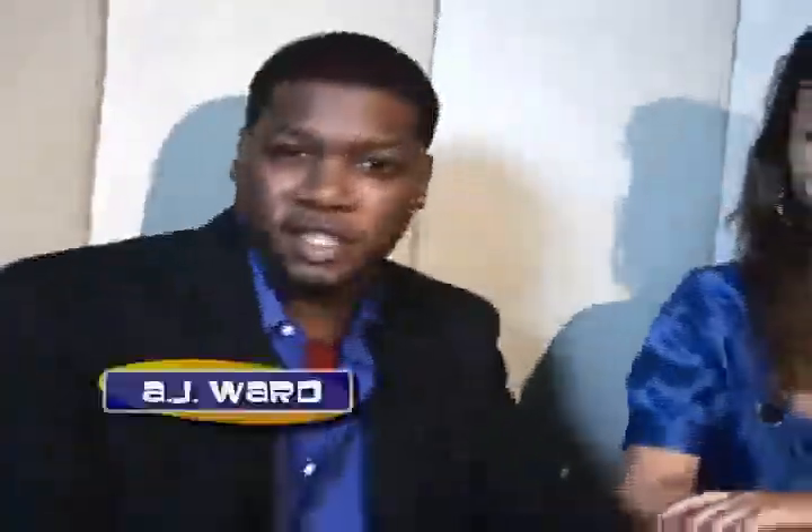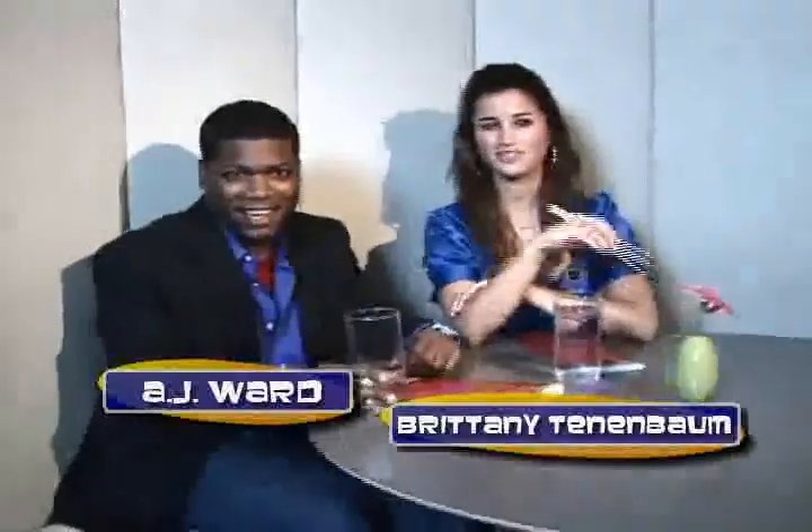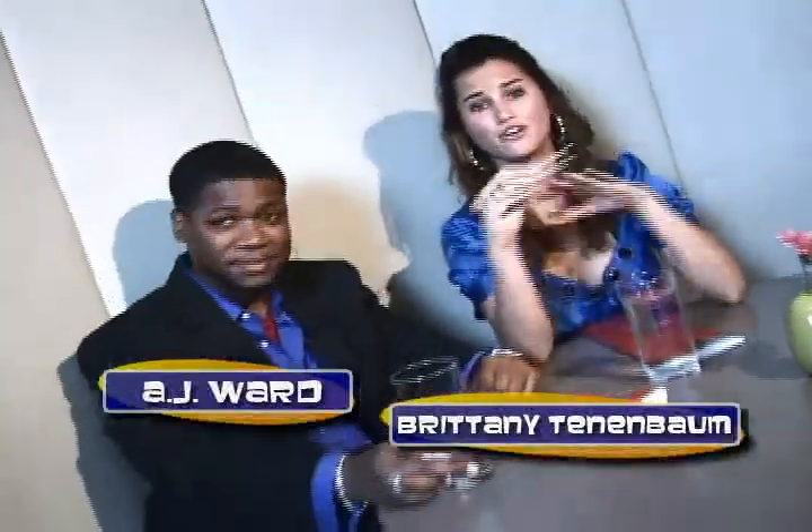Hey guys, we're here at the fabulously trendy Fune restaurant in downtown Atlanta. We are here to give you a full Sushi 101 crash course. Did you know sushi did not originate in Japan? It was actually introduced to Japan in the 7th century by China. Stick with us and let's roll.